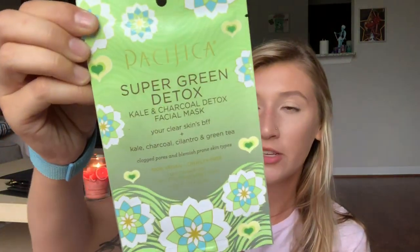I got this sheet mask from Pacifica — it's the Super Green Detox Kale and Charcoal Detox Facial Mask. It's supposed to help with clogged pores and blemish-prone skin, which I have both of. It looks really cute and you wear it for 10 to 20 minutes. I'll let you guys know how that works out, hopefully it does my skin some good.